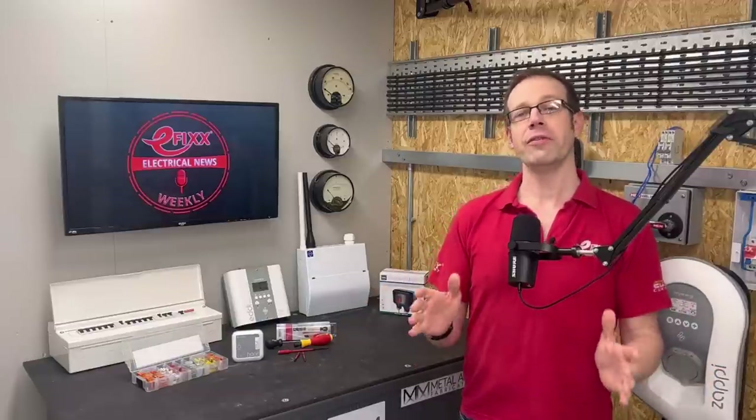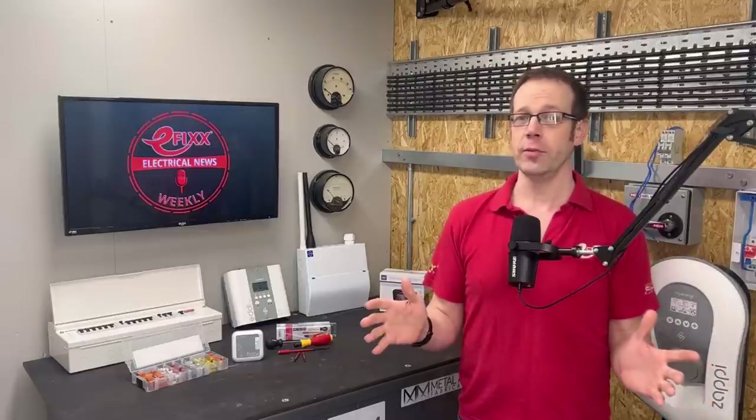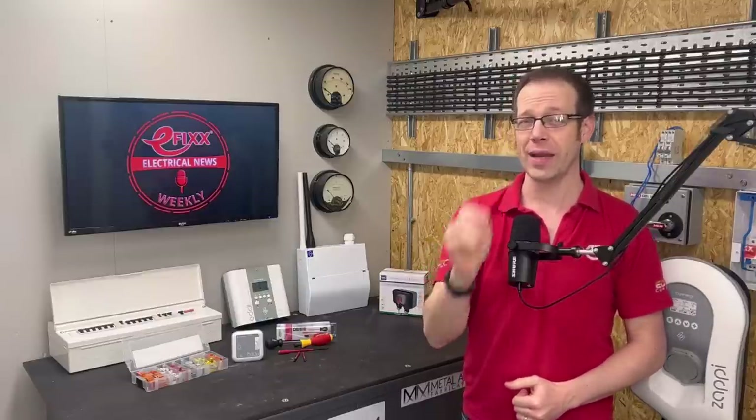Coming up on this week's news, we reveal the secret code which tells you when you'll have a power cut this winter. The deadline for tax returns is looming, but have you set enough aside to cover it? And thanks to skill shortages, pay packets for electricians are hitting an average of a whopping £1,000 a week.